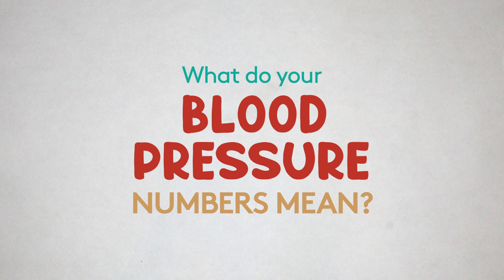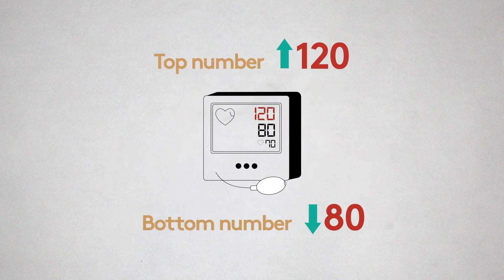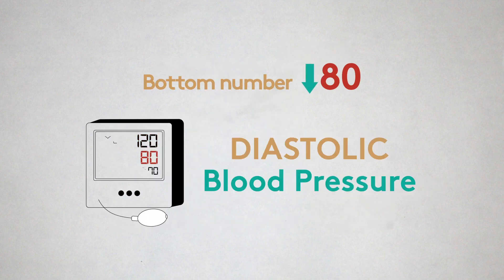What do your blood pressure numbers mean? The top number, called your systolic blood pressure, is supposed to be 120. The bottom number, called your diastolic blood pressure, is supposed to be 80.